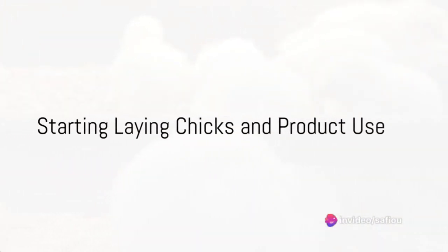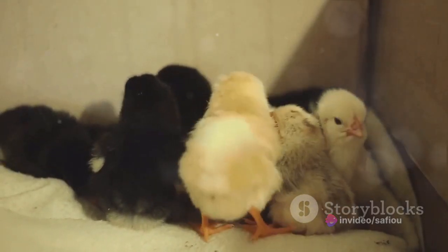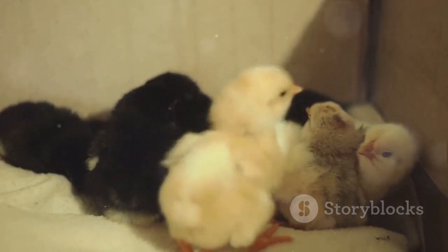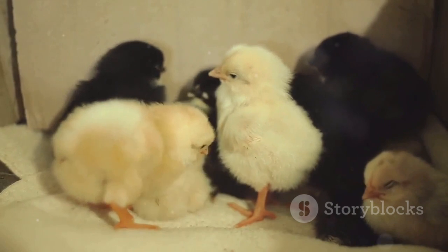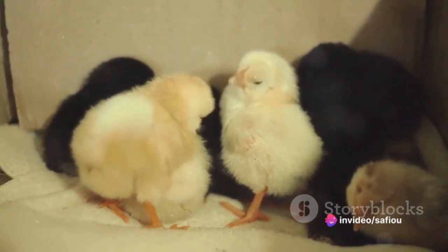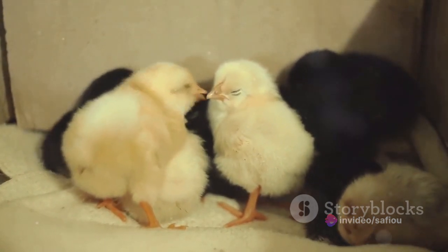For starting laying chicks, different types of products can be used, including probiotics to promote good gut health, vitamins and minerals to support overall development, and preventive medicines against common diseases in the region or specific chick strain. However, the use of these products should be overseen by an animal health professional to ensure proper and safe use.